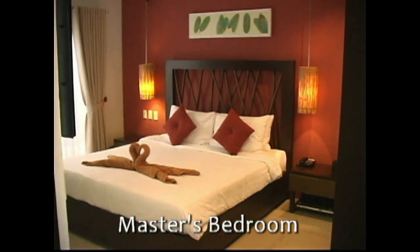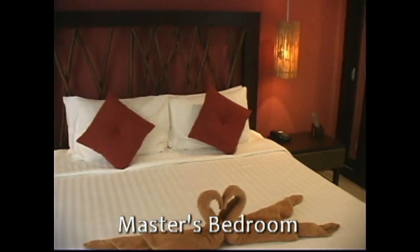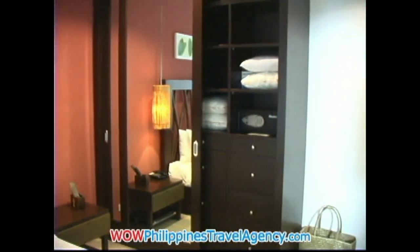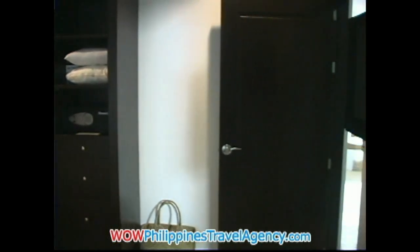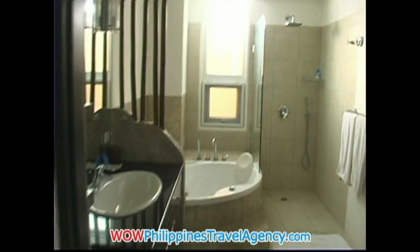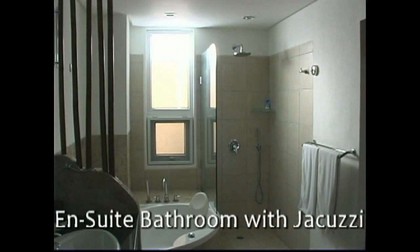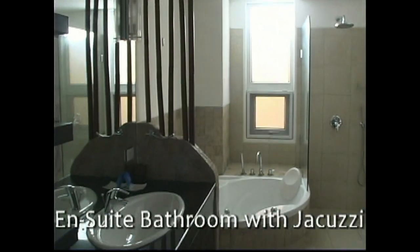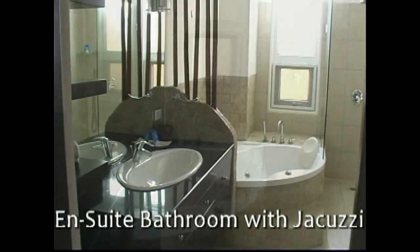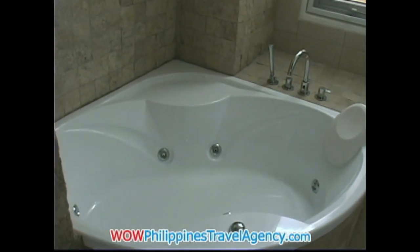This is the master bedroom, the main suite. Again, a large queen-size bed. The room is beautifully furnished, with two large mirrors on the sliding doors of the closet area, another in-room safe, and another large LCD TV. This bathroom is larger than the other one, but again it contains a rain shower with the same Italian marble and fixtures. And with this one, you also get a Jacuzzi tub, which is really nice for relaxing in the evening.